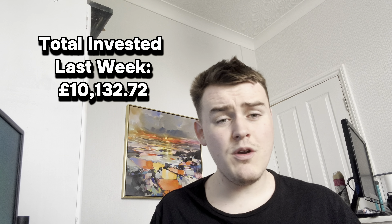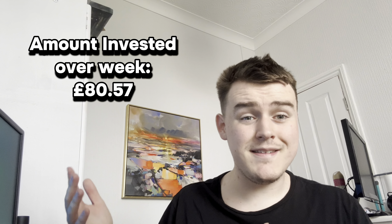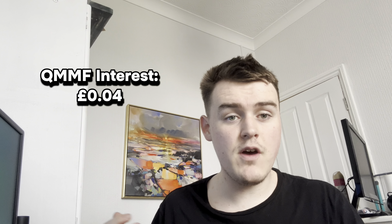How much have we actually invested? Last week our amount invested was £10,132.72, and we've invested £80.57 over this week to bring that up to £10,213.29. Trading 212 also pays 5.2% on cash held, so due to this we've earned just an extra 4p over the week from our current free funds of £36.13. Obviously this builds up over time, but it's nothing significant.